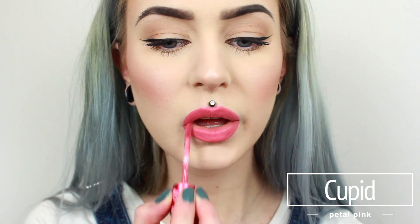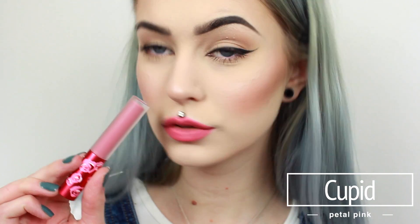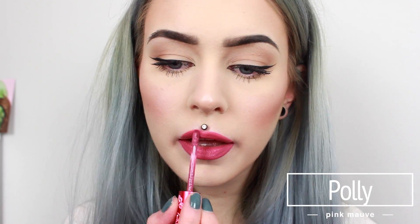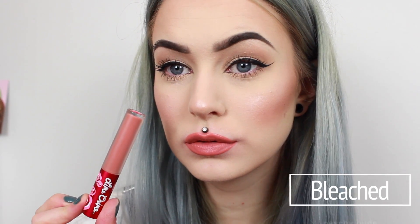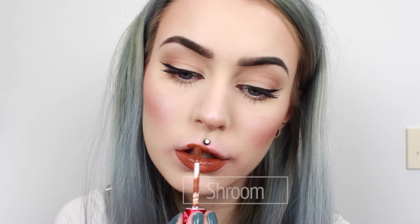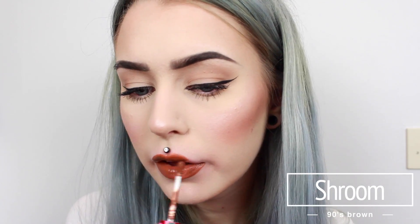This one is Cupid. And this next one is called Poly. And this one is Bleached. And this one is Faded.